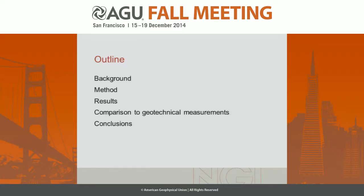I'll first give you some background for this study, the methods I used for the reconstruction, a brief summary of the results, and I'll compare those to measurements in geotechnical boreholes from the pre-consolidation stresses they measure there, and finally the conclusions.